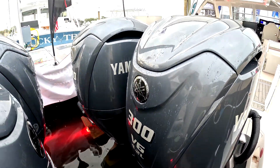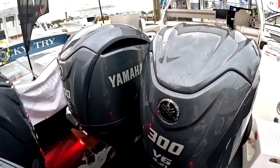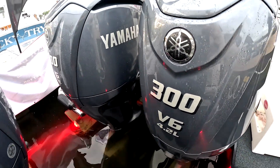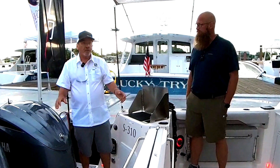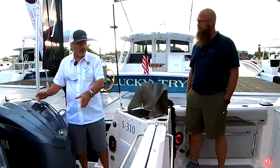First, the power: twin 300s. Plenty of power. It's going to push this boat to over 50 miles an hour top speed, and you can cruise easily all day long at 35 miles an hour if you've got the proper conditions. So it's got great power here.